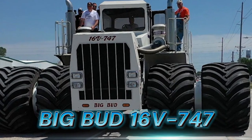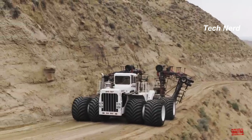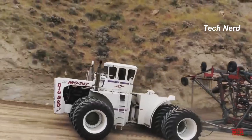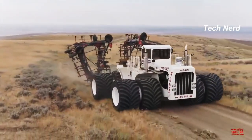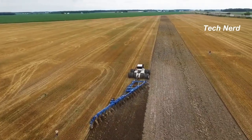Big Bud 16V747, also known as the Big Bud 747, is a colossal large custom-made farm tractor built in Havre, Montana in 1977. The tractor was designed for the Rossi brothers, cotton farmers in Bakersfield, California, and was used for deep ripping.